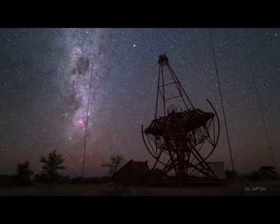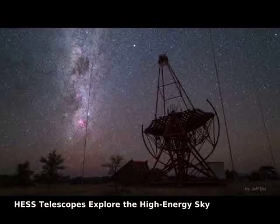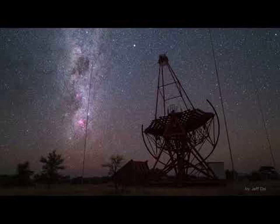They may look like modern mechanical dinosaurs, but they are enormous swiveling eyes that watch the sky. The High Energy Stereoscopic System, HESS, observatory is composed of four 12-meter reflecting mirror telescopes surrounding a larger telescope housing a 28-meter mirror.